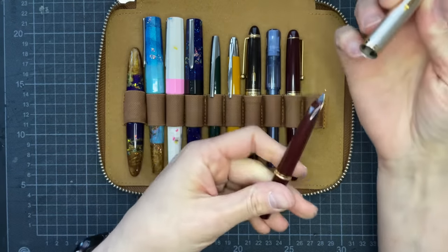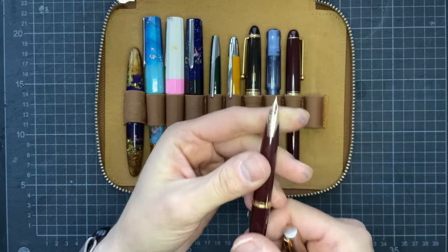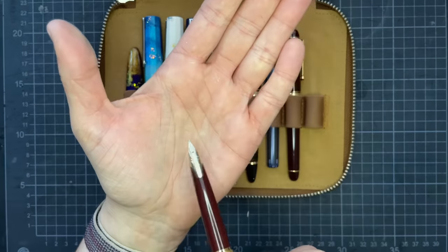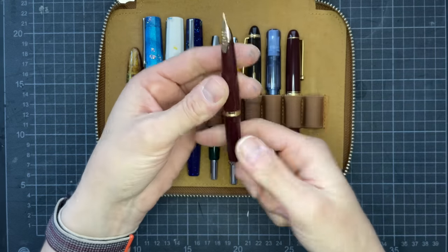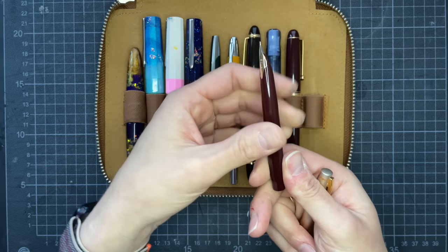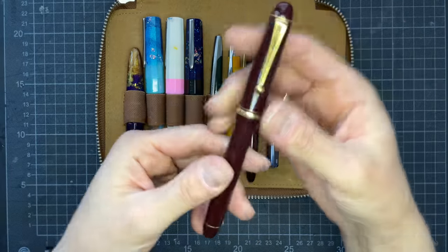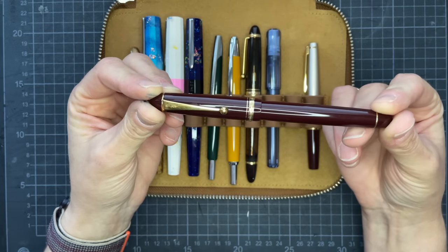This is a Pilot E95S with a medium nib that was tuned at the San Francisco Pen Show by Kirk Spear. I had originally thought of selling this pen — the nib was super dry in abstract strokes, basically stopping the writing until you would do down strokes. He spent most of the time on this specific nib because it was just so difficult to tune. I'm not set on keeping this pen in my collection at the moment, but I'm definitely going to try it more after the tuning.